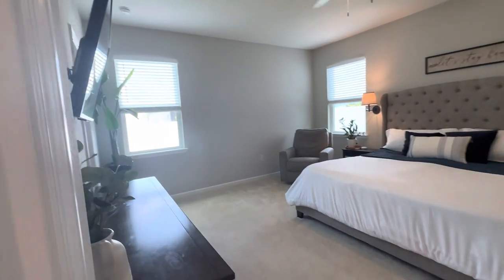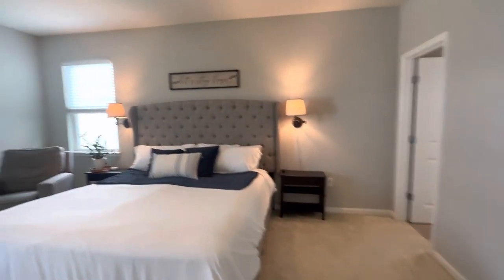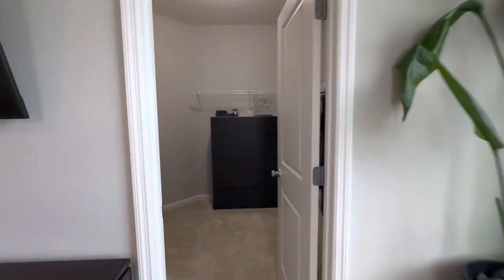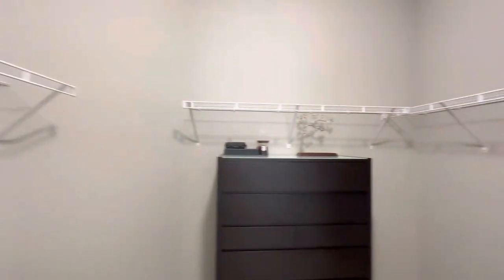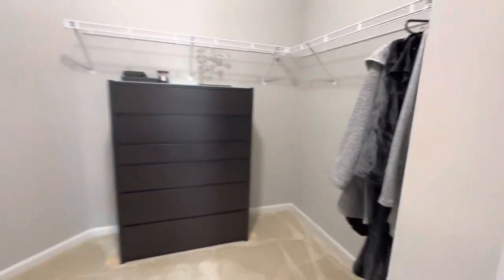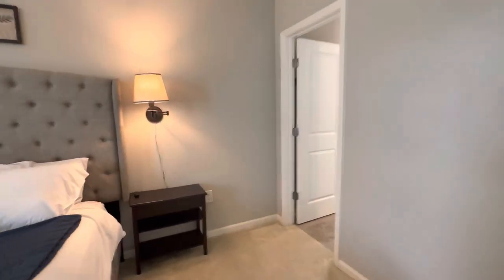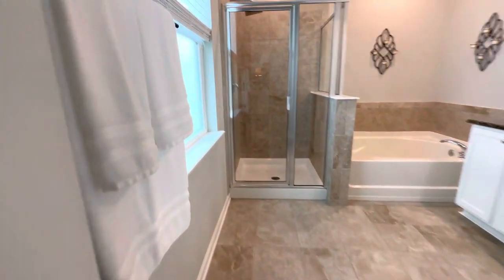This opens up into the primary bedroom — carpet in here as well. This really is a nice size bedroom, looks like a king size bed. Over here is a large walk-in closet — really a nice size closet.